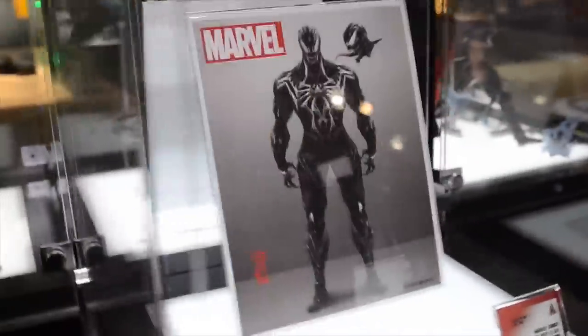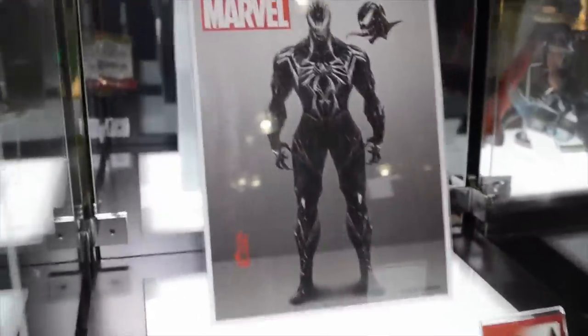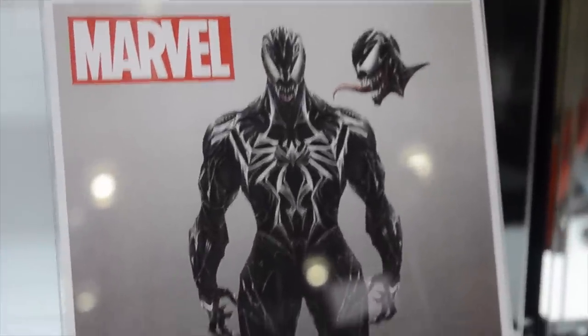We're also really excited to announce that we'll be doing a Variant Play Arts Kai of Venom. Unfortunately, the prototype wasn't quite ready for this show, so make sure you look out for the sculpted prototype at our next show.